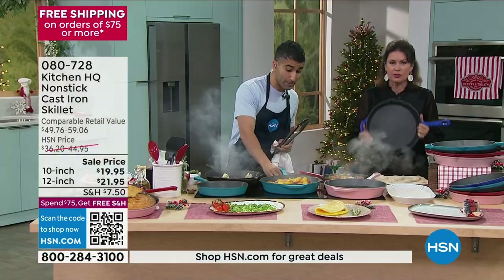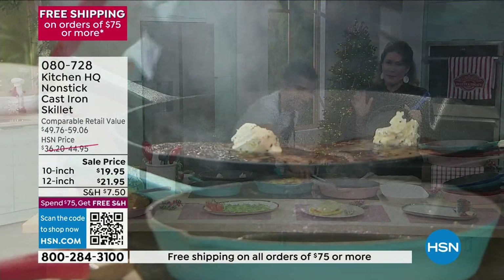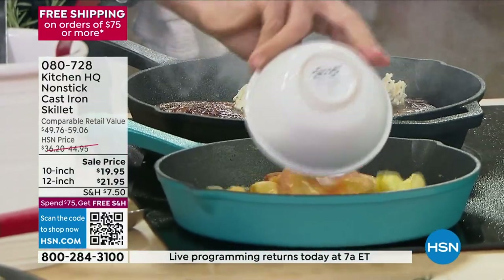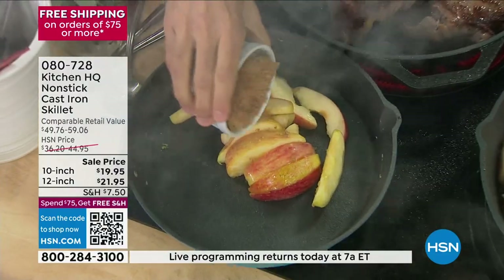It's why our grandparents cooked with it — it's why we still have some of their pans. These are deep, they have the pour spouts, they have the helper handle. But these have the price you have been waiting for.